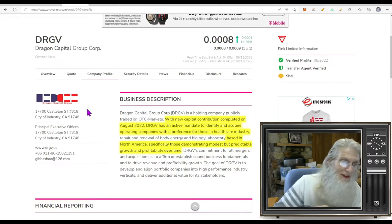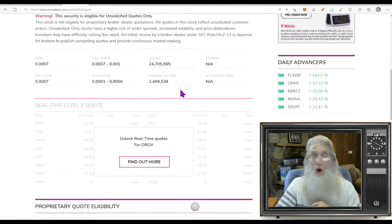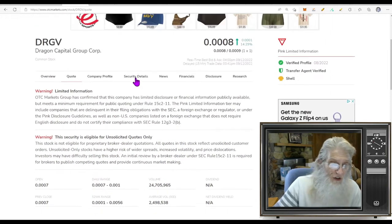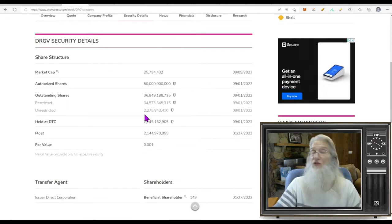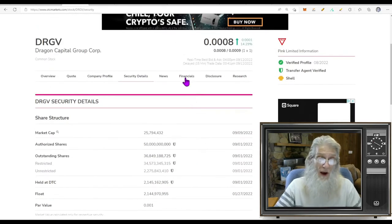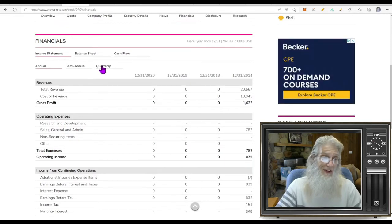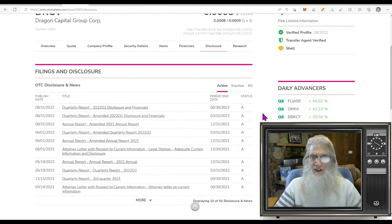Specifically those demonstrating modest but predictable growth and profitability over time — and that's all we know. They've gotten some money and they're out shopping, so something should be occurring here soon. The relative volume they got today: she's normally doing 2.4 million; she came back on the market today and did 10 times that much — 24 million. The share structure: we've got a huge float of 2.2 billion, closer to 2.3 — and the outstanding is 36 billion, so insiders have a lot more shares than we do.